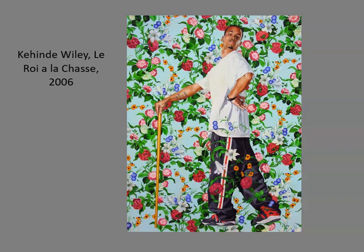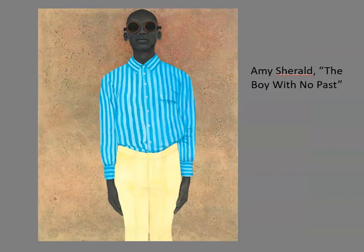Ultimately, Wiley's choices create a sense of visual structure in the work. In The Boy With No Past, Amy Sherald's use of line also creates visual structure. Notice how the stripes of the shirt are repeated in the lines of the pants. The directional theme is also echoed in the posture of the subject, which is straight and very upright.